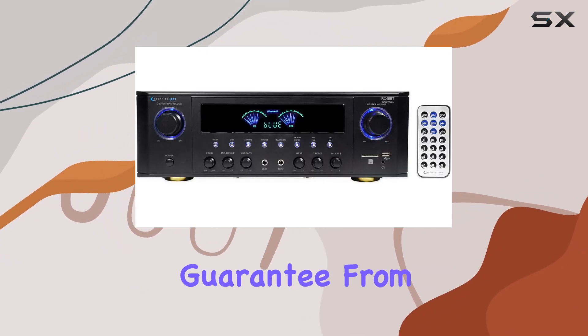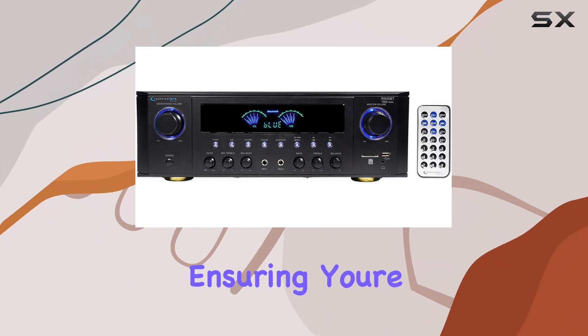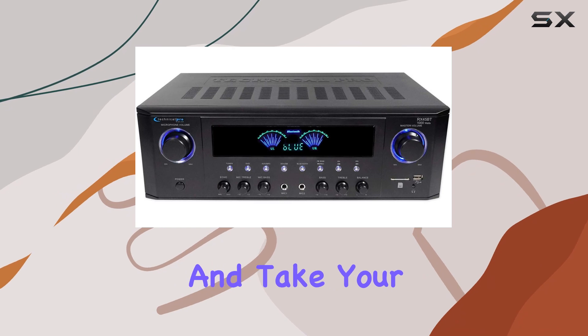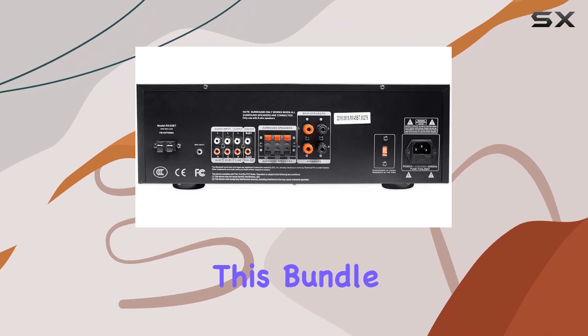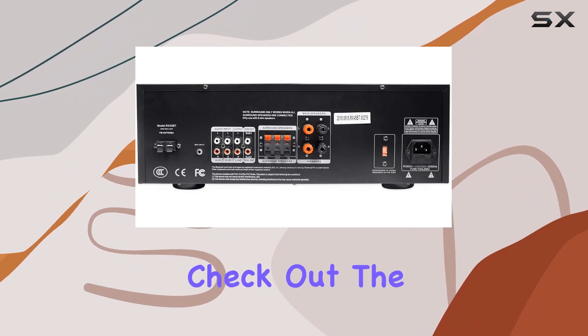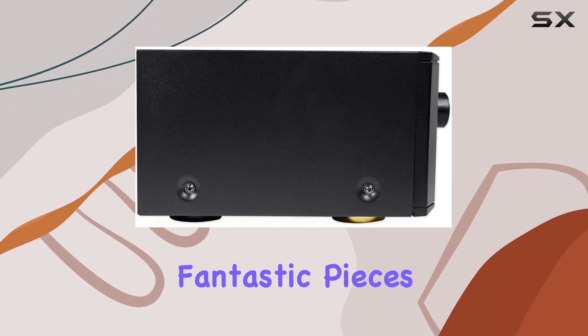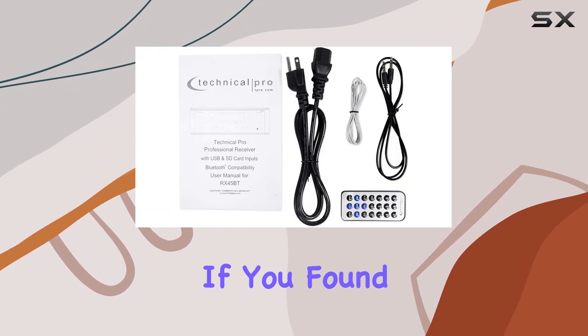Here's the kicker: this package comes with a lifetime customer service guarantee from Technical Pro, ensuring you're in good hands. So if you're ready to unleash powerful sound and take your audio game to the next level, this bundle is definitely worth considering. Check out the links in the description to learn more and get your hands on these fantastic pieces of audio gear.